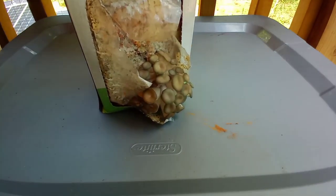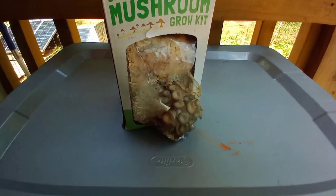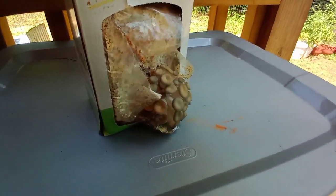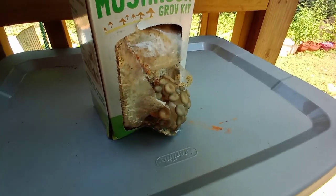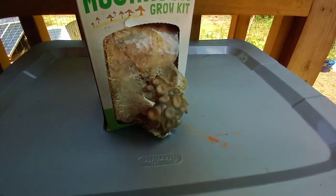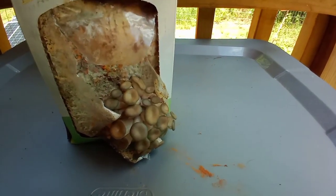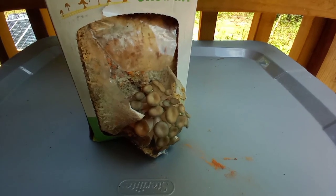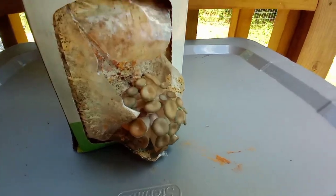I almost forgot to tell you guys — I started this mushroom grow kit and had forgotten all about it, but two days ago I started it and I'm already getting mushrooms. They've got a ways to go. I'm keeping it inside the tiny house and it's just gonna grow and grow. Actually, I might leave it out here out of the sun. I'm gonna get some oyster mushrooms!